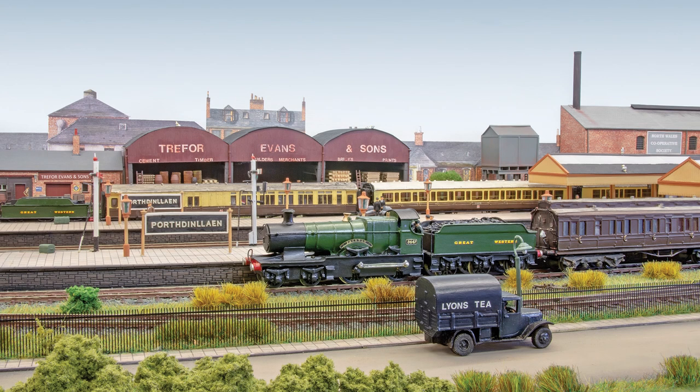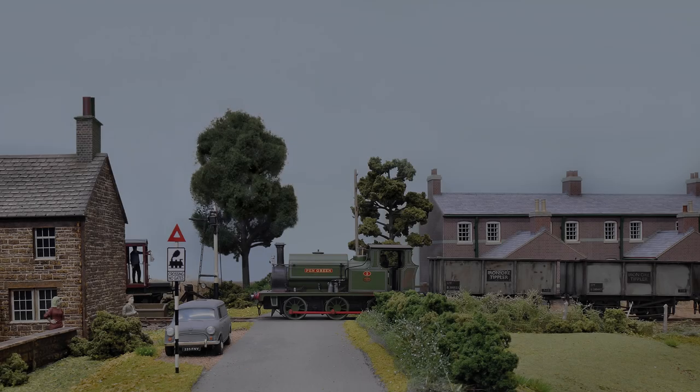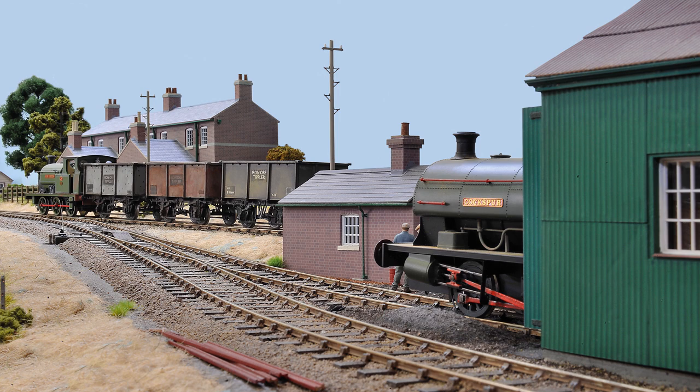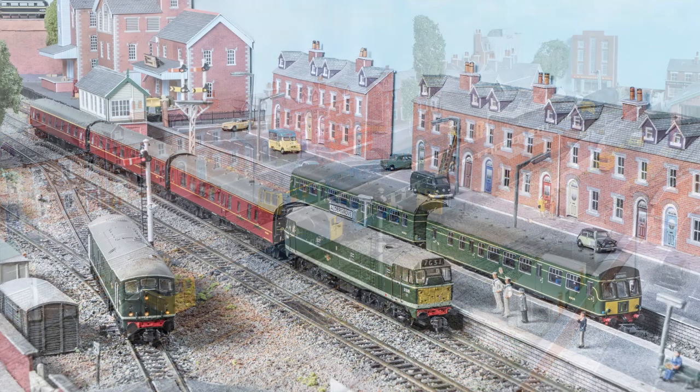Highlights in this issue include Porth Decline, Mike Corp's extensive GWR and LMS system in 3mm set in North Wales. Bridgefield Quarries, Ian Wilson's iron ore quarry line in O, inspired by childhood memories. And Alder Grove, Martin Austin's BR Diesel scene in N.